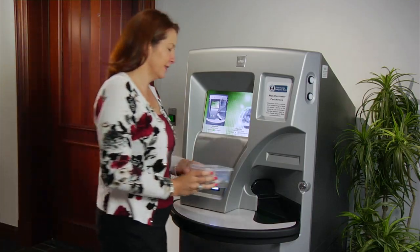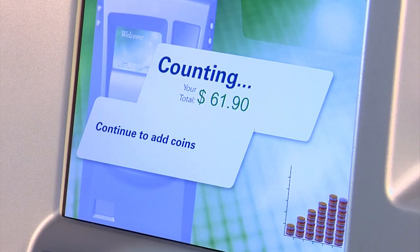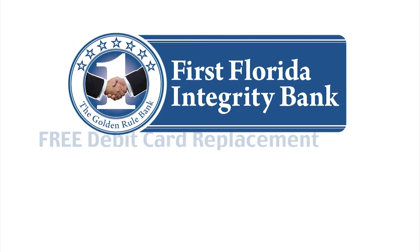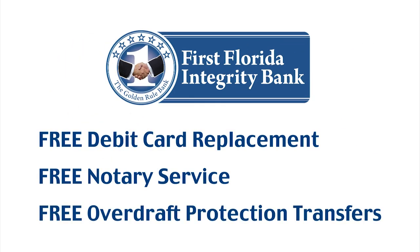At our CrossPoint Technology Office, we like to provide our clients with the kind of superior service that you don't typically find at a bank, such as our complimentary coin machine that allows you to deposit your treasure into your account. Our complimentary photo printer is a great way to print photos of friends and family. We also offer services such as free debit card replacement, free notary service, and free overdraft protection transfers.